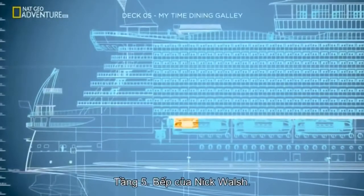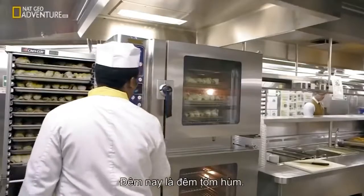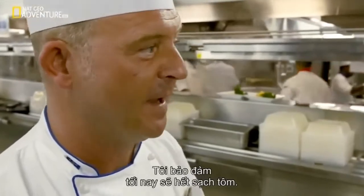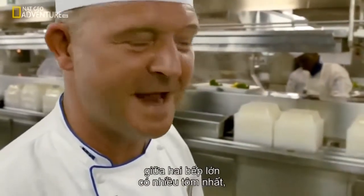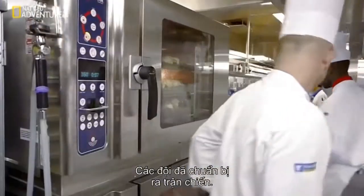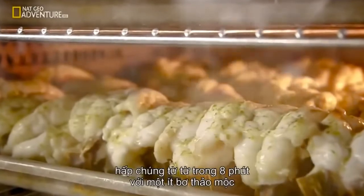Deck five. Nick Walsh's galley — my time dining, where passengers can come in whenever they like, from about 6 o'clock through reservations till 9:30. Tonight is lobster night — one provision that Keith overstocks. They might ask for more lobster and they will get it — satisfaction is the key here. There will be no lobster left tonight. Up here tonight, roughly 900 to 1,000 lobsters will be done — about 70 to 80 at a time, slowly steamed with a little herb butter for eight minutes, then distributed onto three lines. On a regular evening there'd be a chicken, a beef, and a fish line, but tonight all three lines are dedicated solely to lobster — nine guys just dealing with lobster.